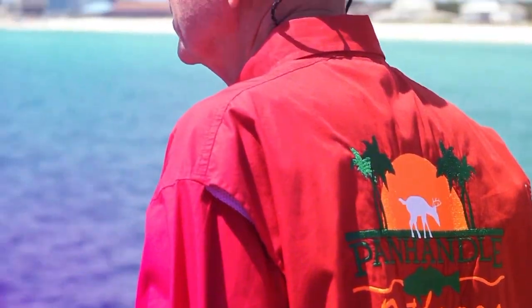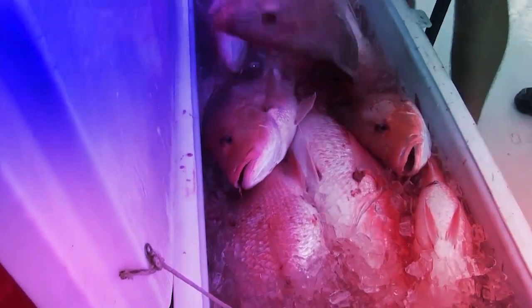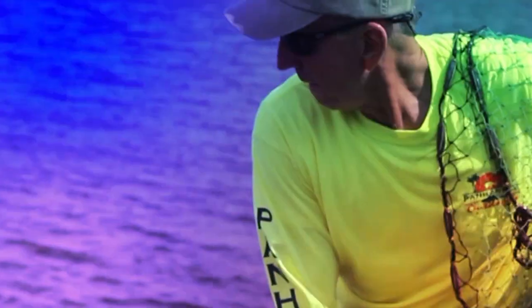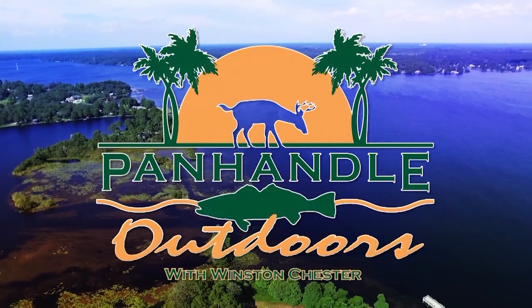Good morning from Panhandle Outdoors, America's only daily outdoor TV show. Your source for fishing, hunting, and information for folks who enjoy the great outdoors. Now sit back, relax. It's Panhandle Outdoors.